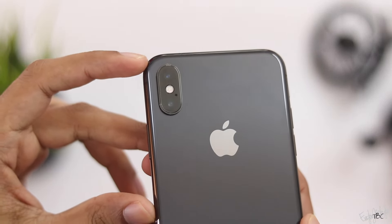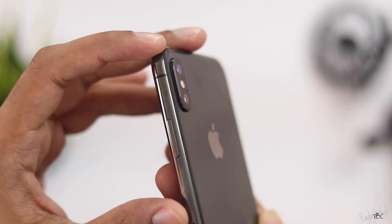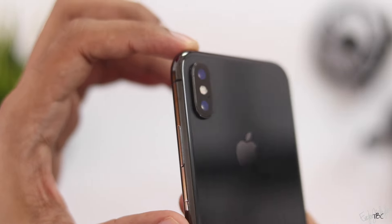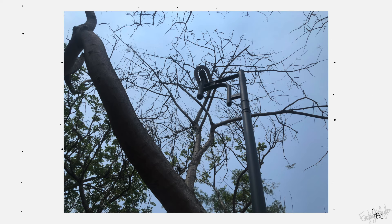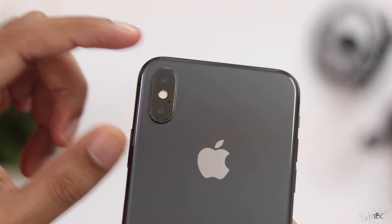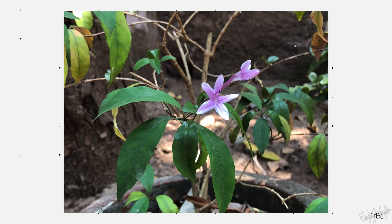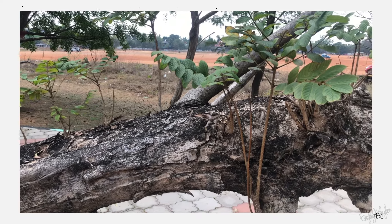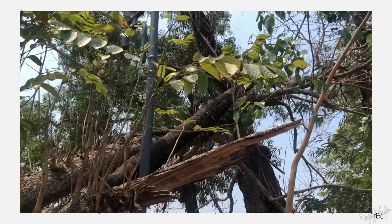For the camera, the iPhone X has a dual 12-megapixel rear camera system with a wide-angle and telephoto lens. Photo quality is very good. It supports 4K 60fps video recording with stabilization and good color reproduction.